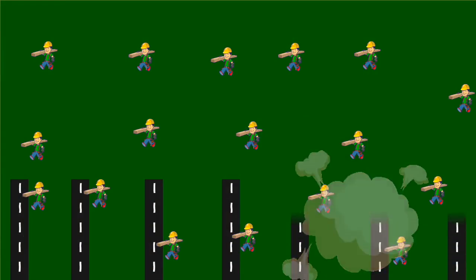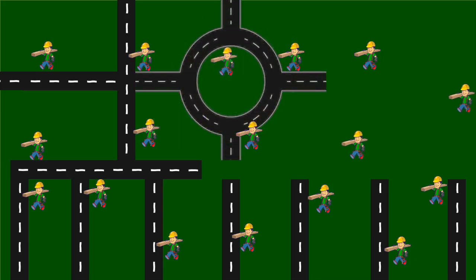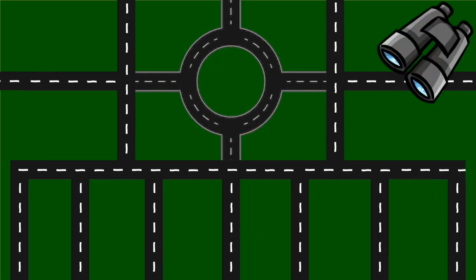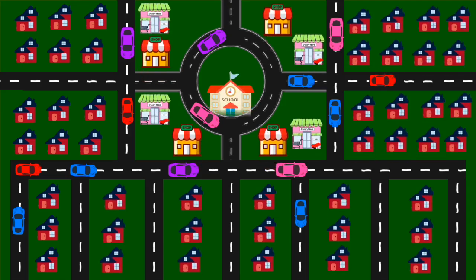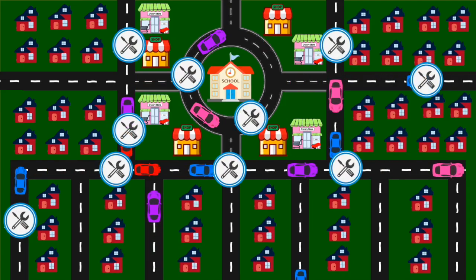As the city is still developing, many roads are built throughout it. After a few weeks, the city has roads everywhere — but this is not an effective layout. Therefore, the city keeps a close watch on which roads are used the most. The roads that are constantly in use require more attention, so the city will continue to improve these roads.